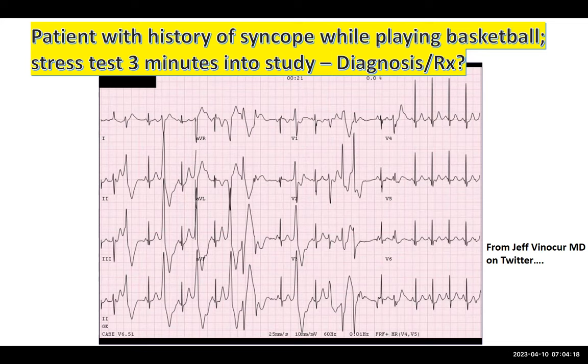Hard to argue with that, but do you have any thoughts on these PVCs — are they monomorphic or polymorphic? They look polymorphic. They don't all look the same. The first PVC on the left-hand side and the fourth beat of the tracing — they're kind of similar but not really. And this beat here doesn't really look like any of the prior ones — this one seems to be going down, this one going up, almost as if they have two completely different axes.